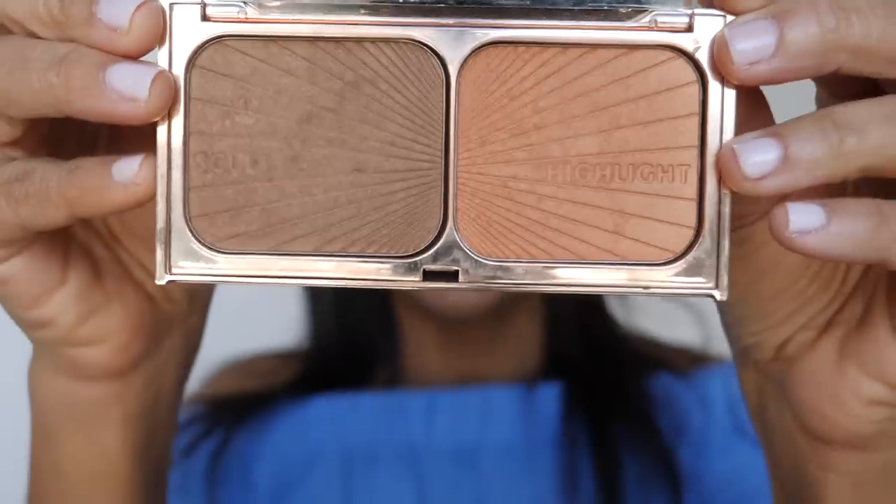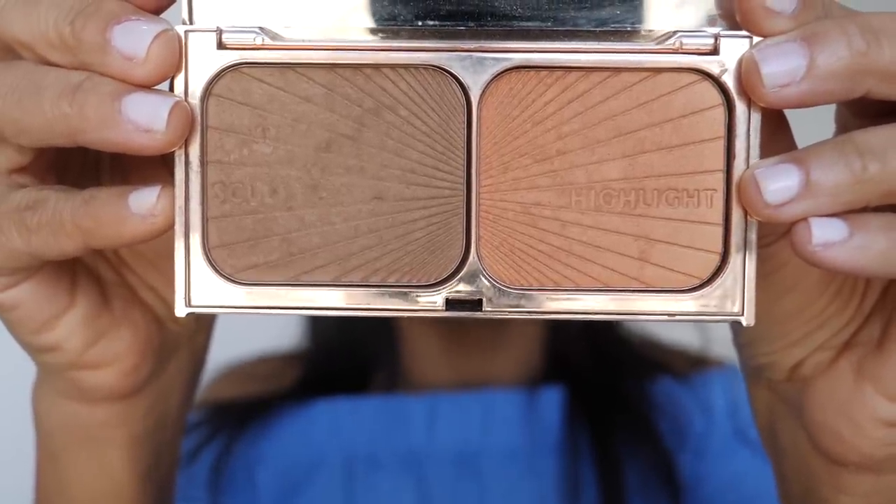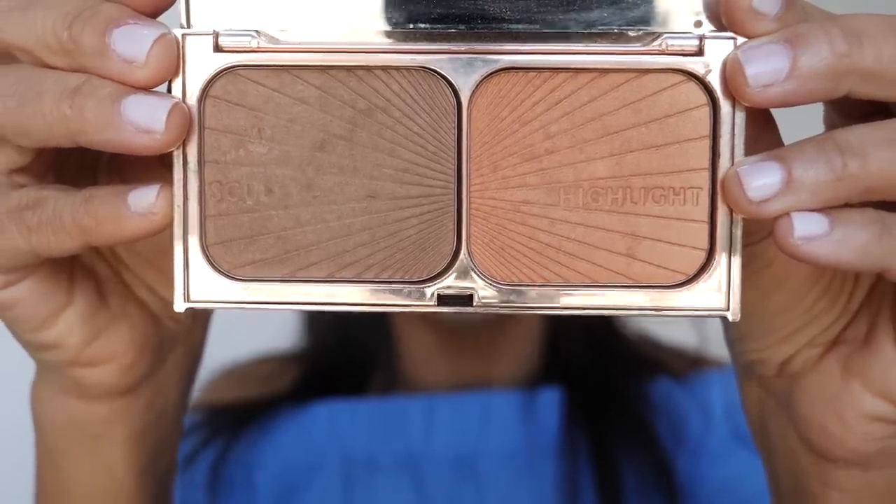That's it for the eyes. Now we're going to contour and highlight. For contour, I use this Charlotte Tilbury palette called Filmstar Bronze and Glow — this is the medium to dark. We're going to contour underneath the cheekbones, around the forehead, underneath the chin, and the nose. As a guide for where to apply your bronzer, just make a fish face and follow along the line of your cheekbone.